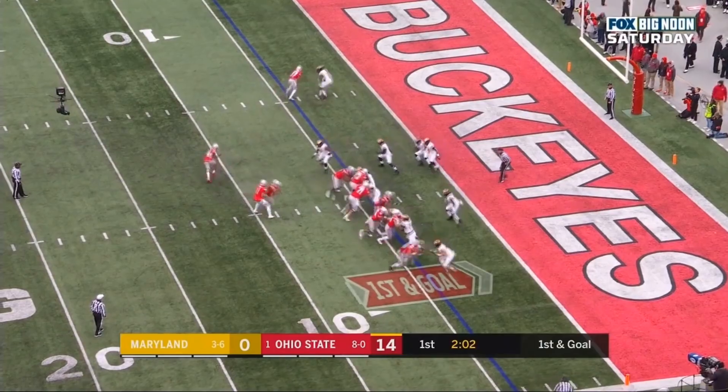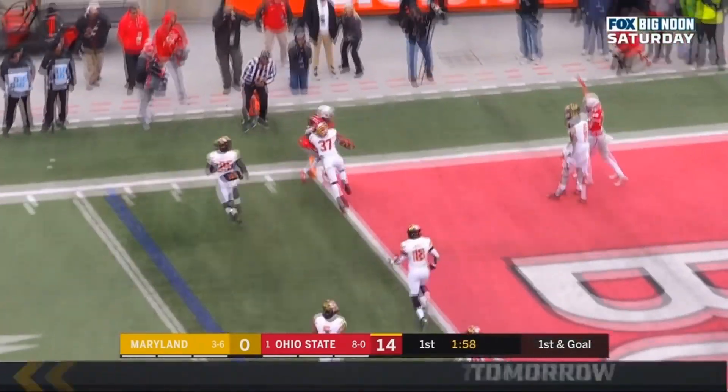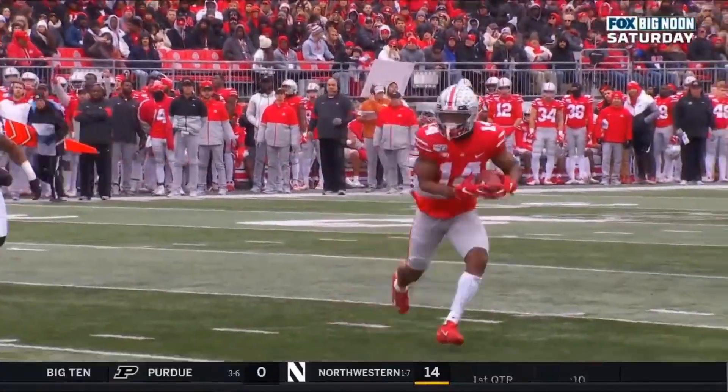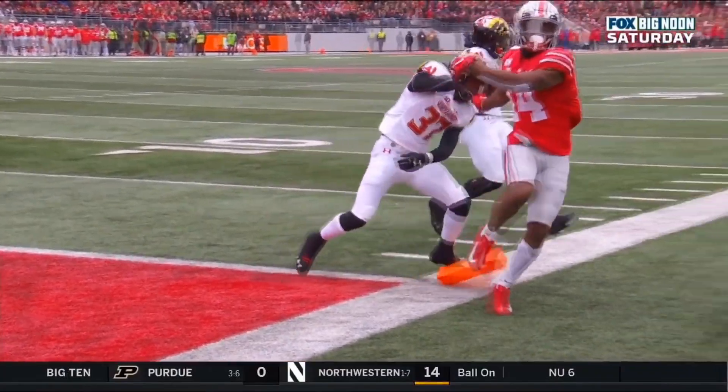Receiver Hill moving in motion behind the formation. He's going to screen it left side to Hill. Moves to the 5 of Maryland, gets to the goal line and into the end zone for the touchdown. K.J. Hill is the one who caught it, with Levante Gator blocking to the end zone. K.J. Hill with his 5th touchdown receiving of the year, and Ohio State has a 20-0 lead.